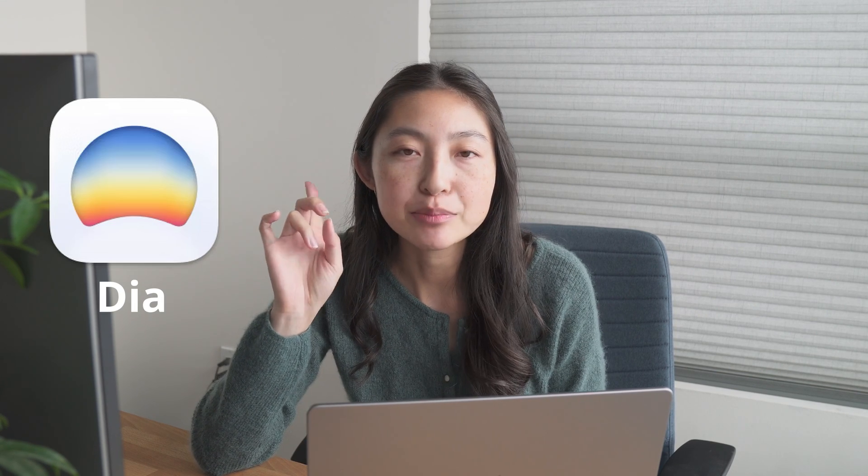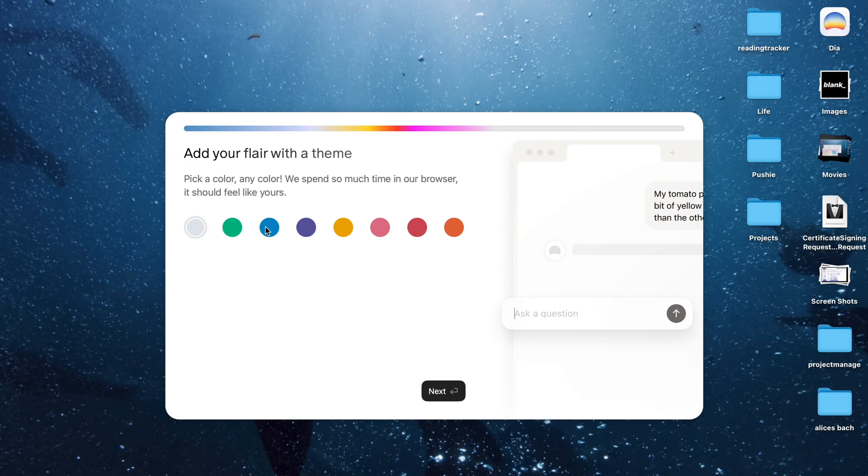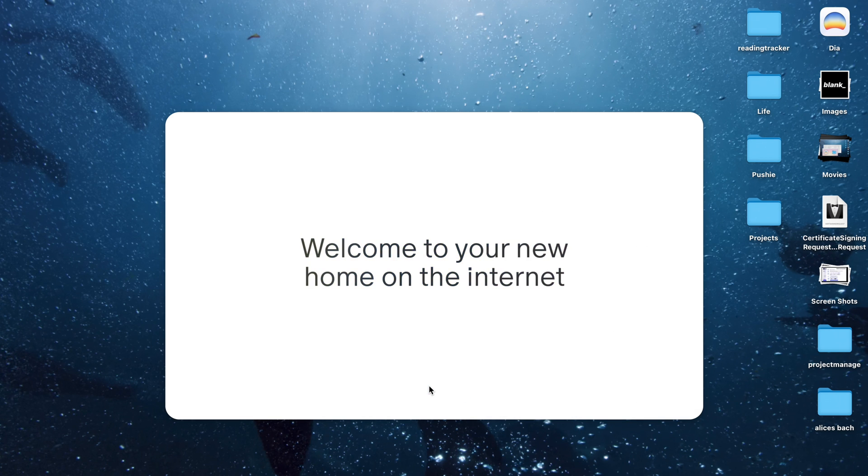I primarily wanted to test the two browsers that were released recently: Dia by the Browser Company and Comet by Perplexity. Both of these are AI browsers, meaning they are desktop apps that you download and use instead of something like Google Chrome. Both have paid versions, but this week I'll be using their free versions for a variety of tasks.